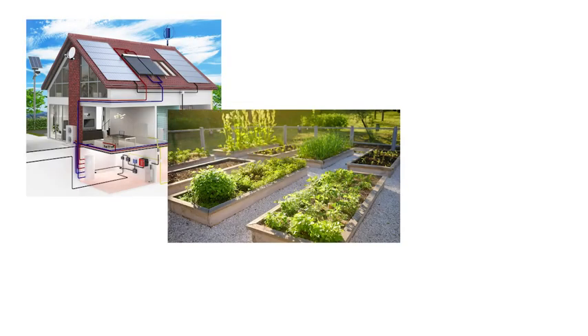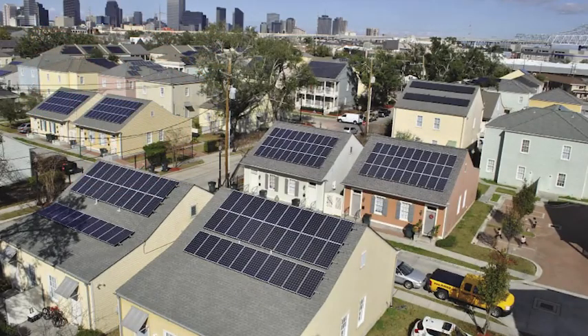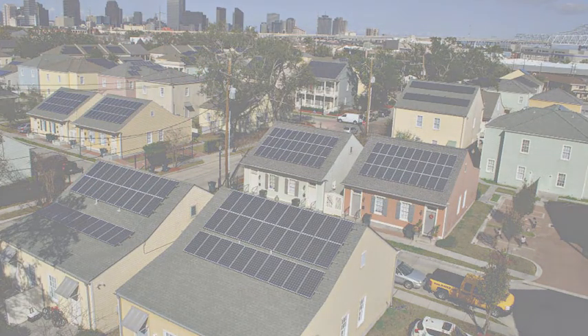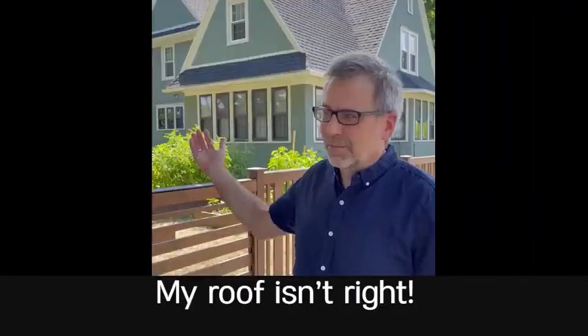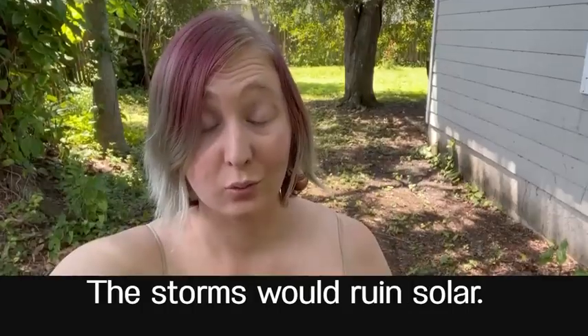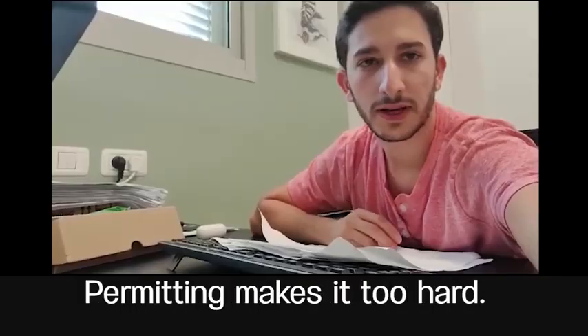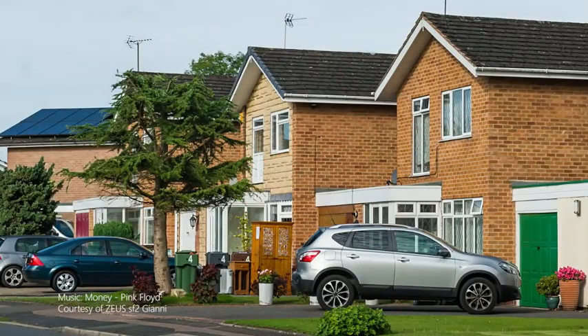Many Americans dream of having a sustainable lifestyle, and solar power ought to be a part of it. But going solar is not always as easy as it should be. I can't afford it. I'm a renter. My roof isn't right. My HOA won't allow it. The storms here would ruin solar panels. Permitting makes it too hard. Concerns like these put solar out of reach for many moderate-income consumers.